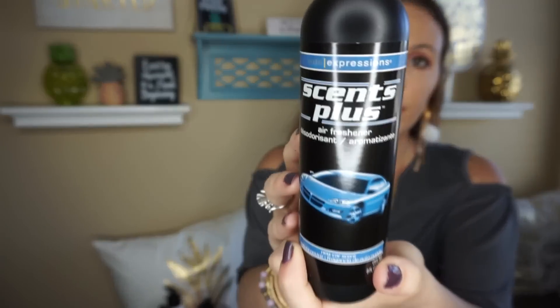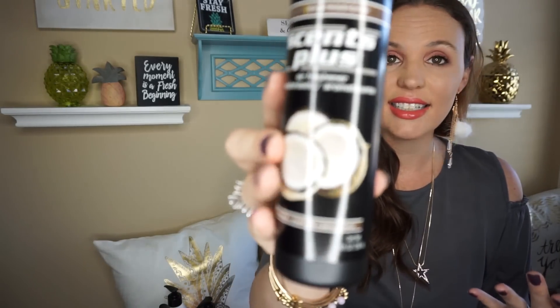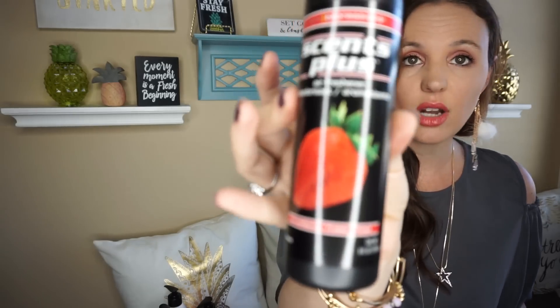Then they have car sprays. I hauled one last time and found four more. This one is the New Car Smell — it definitely smells like a new car and you get eight ounces. Then there's the Wild Berry scent, the Coconut scent, and the Strawberry scent. They all smell really good.